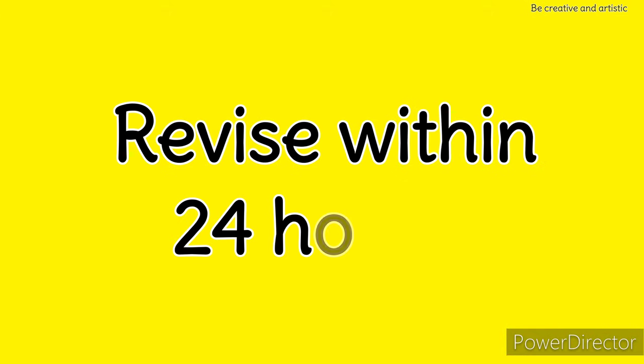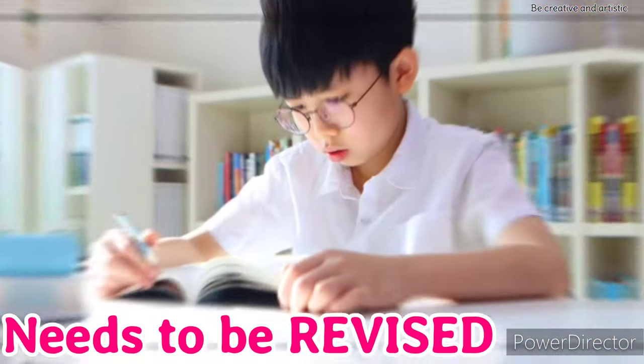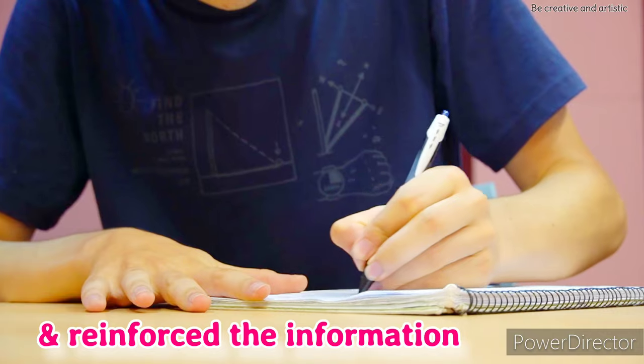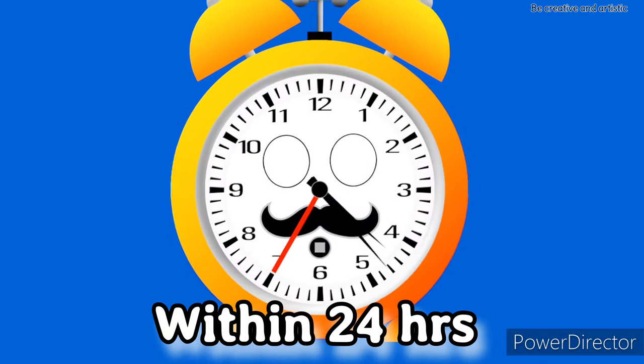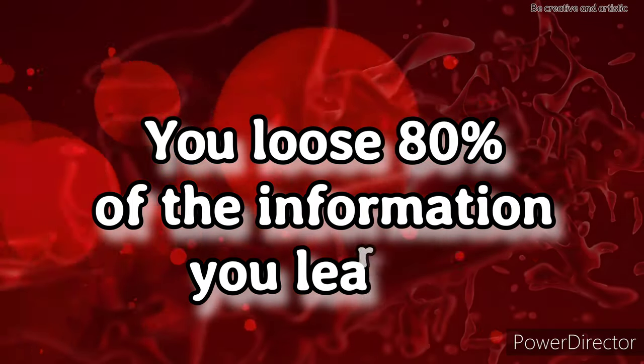Tip 5: Revise within 24 hours. Any new information you learn needs to be revised, recapped, reviewed, and reinforced within 24 hours. If you fail to do so, you lose 80% of the information you learned.